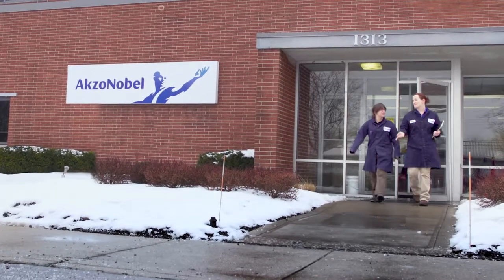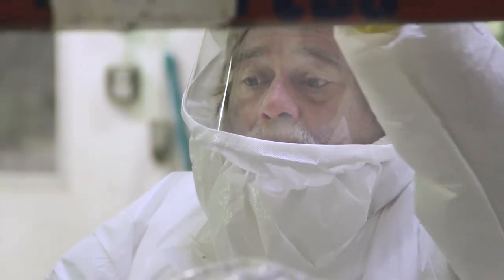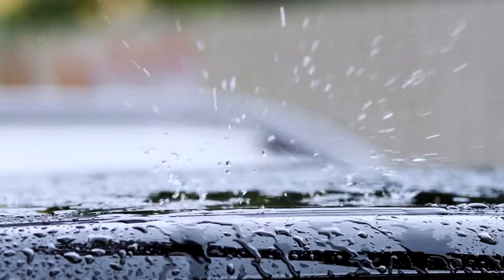At AXO Nobel, we strive to supply the most innovative, highest quality, highest performing coatings for pre-painted metals.